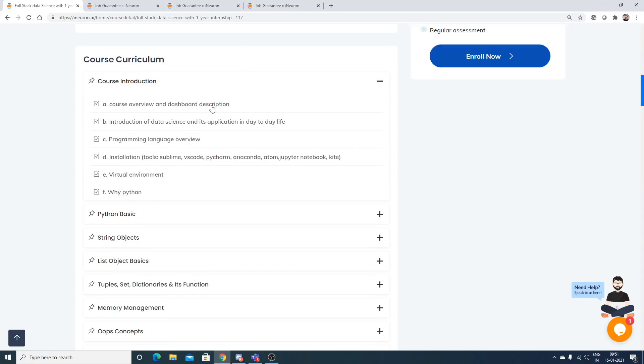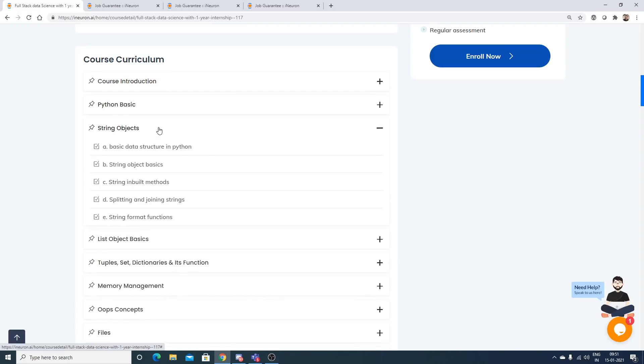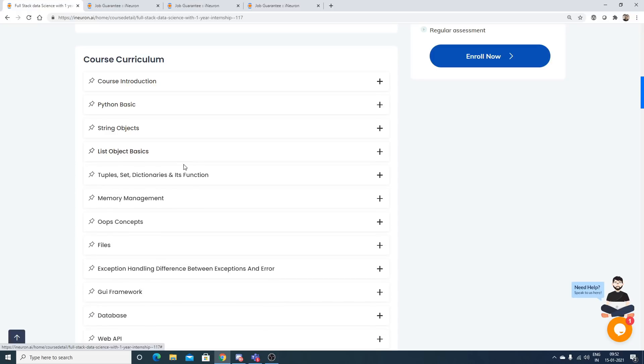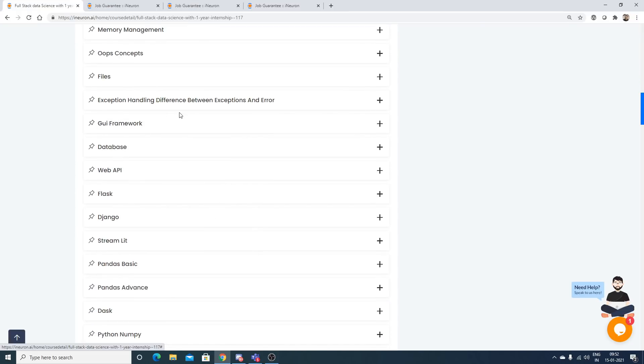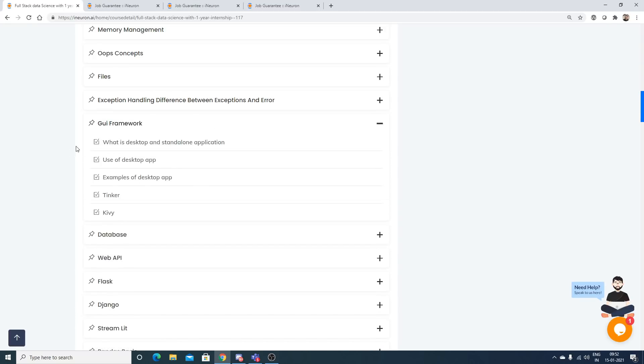The course starts with Python programming. You have the course introduction, Python basics, string objects, list objects, and also exception and error handling. GUI frameworks are also covered, which were not in the previous ML and basic DL course — iNeuron has included GUI frameworks like Tkinter, Kivy, and many more.